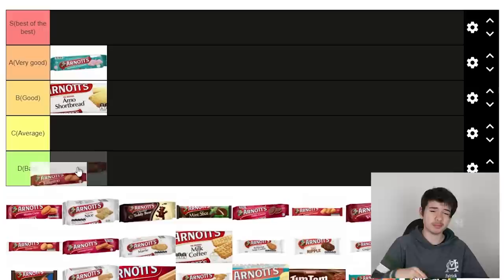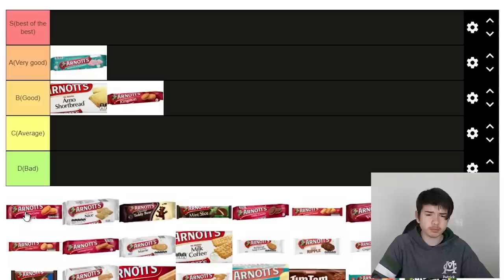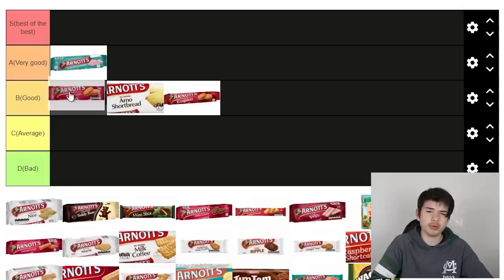It's all right, probably wouldn't go out of my way and buy it, it's a bit plain. I'm probably going to put it below the shortbread. Monte Carlo — let's give that a try. Yeah, it's all right. I reckon it's definitely better than Kingston. I'll put it above the Arnott's shortbread, probably wouldn't put it in very good. I'd actually put Kingston in average to be fair.